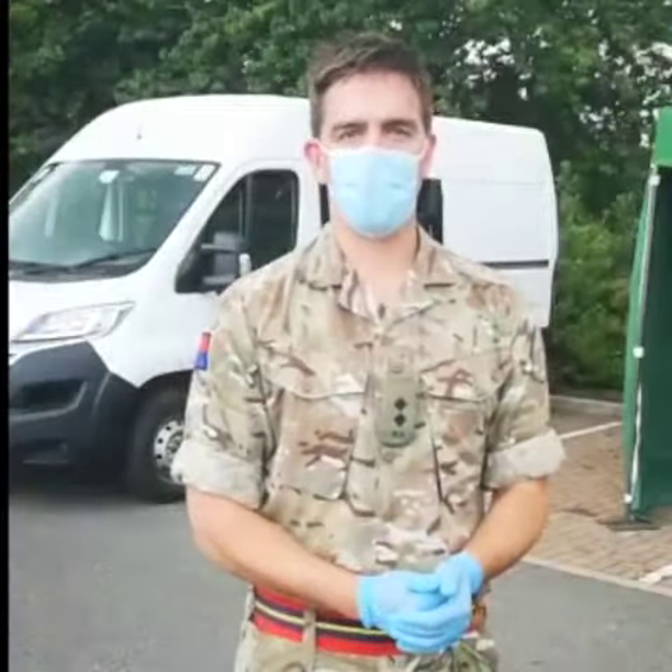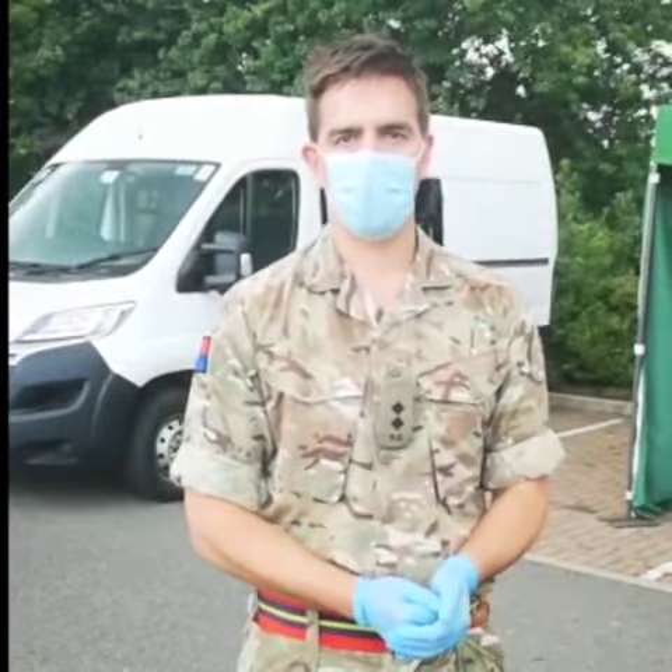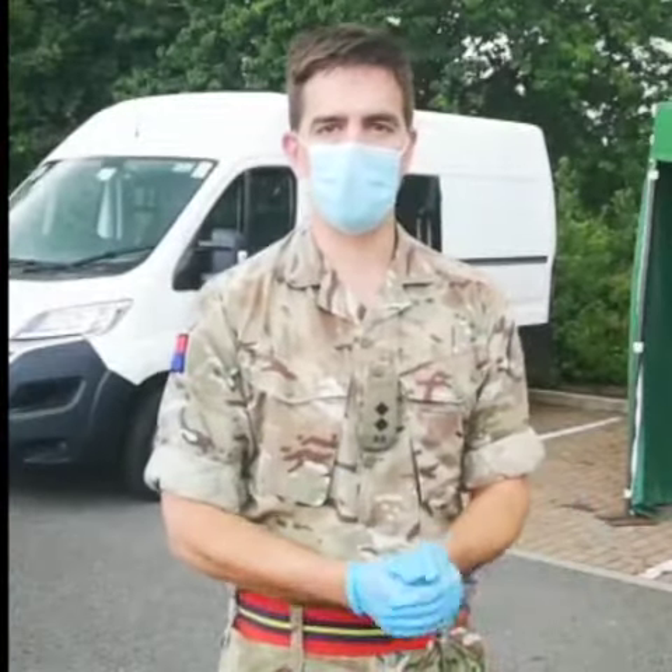The standard method to arrive at our testing centre is in a vehicle. However, if you do arrive on foot or on a motorcycle, we can still conduct your test, and this is done at the walk-in centre you can see behind me.